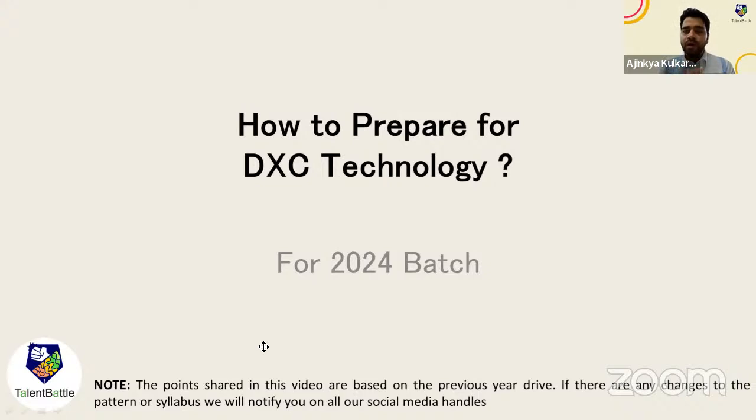I'm Ajinkya Gulkarani, co-founder of Talent Battle. Talent Battle is a one-stop platform for placement preparation where we provide all types of training — aptitude, technical interview preparation, company specific, latest technology, and many more things. Yesterday we posted a poll on Instagram asking how many students are having a DXC Technology on-campus drive.